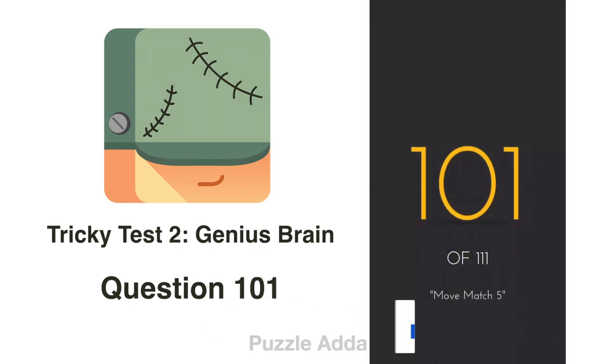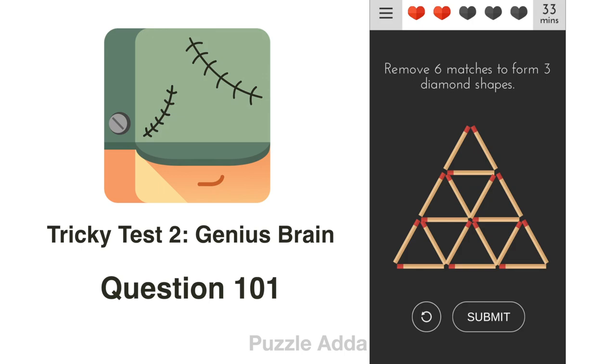Question 101: Remove 6 matches to form 3 diamond shapes. We remove these 6 matches to get 3 diamond shapes.